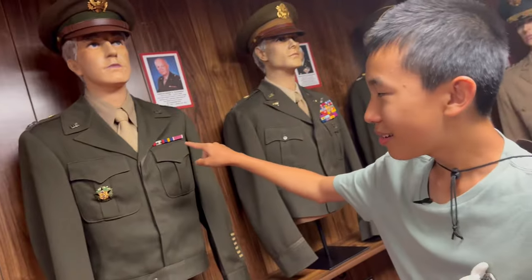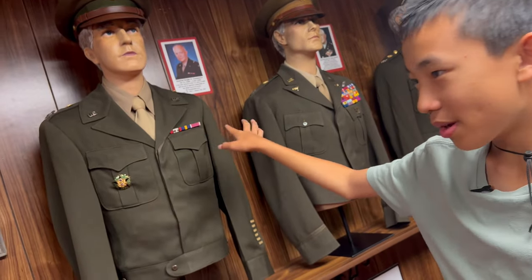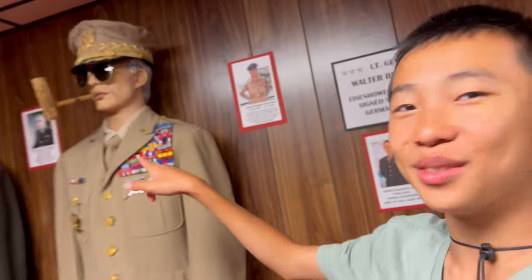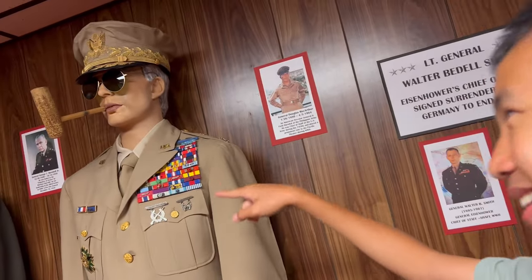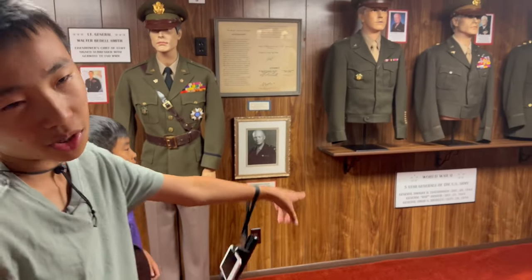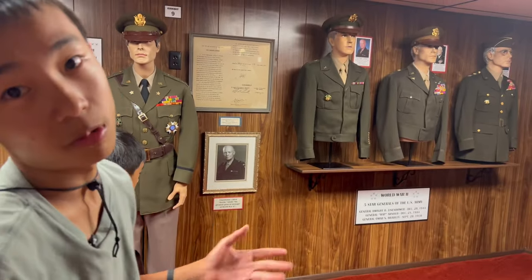So here, this guy doesn't have much experience in the battlefield. This one has some experience, and look at this guy smoking a pipe — look how many medals he has. All of these uniforms are original, except for the five-star generals of the U.S. Army in World War II.